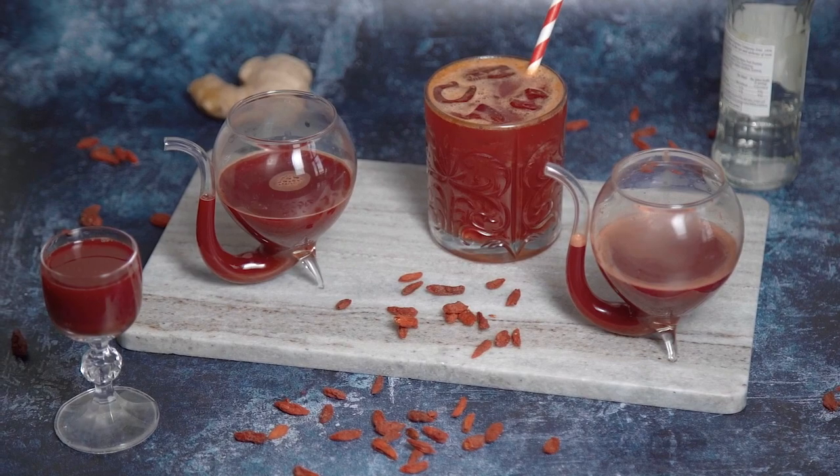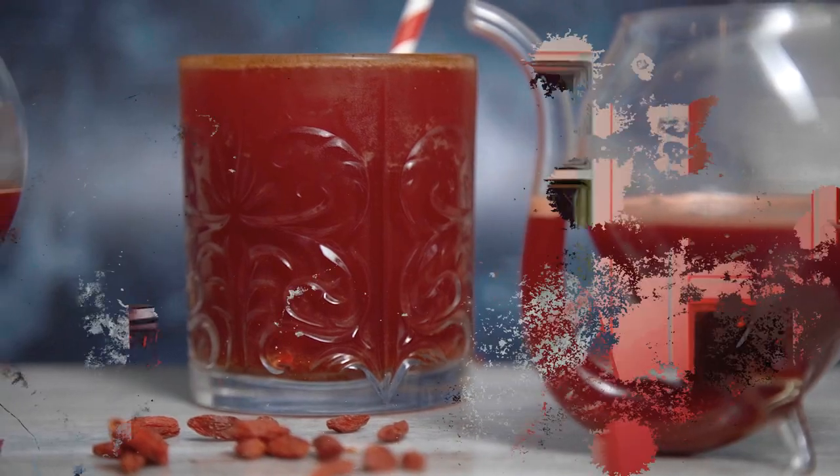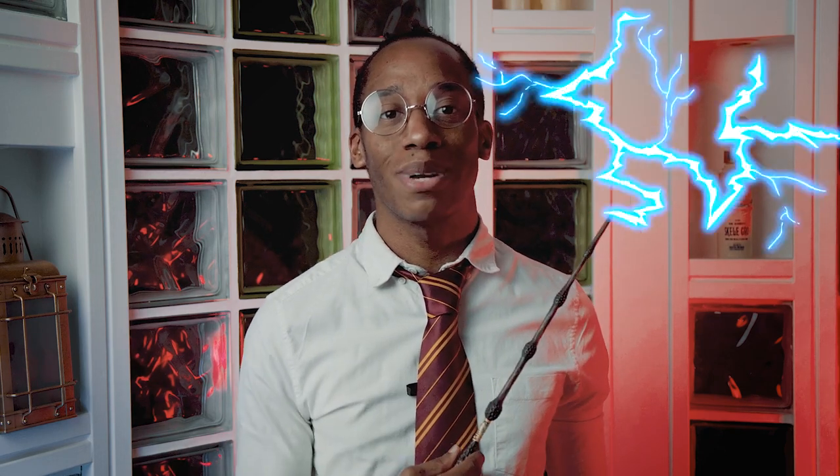If you missed last week's recipe where we brewed up Scabba's Rat Tonic Potion — the perfect morning shot or non-alcoholic cocktail — check out the link in the description to catch up. If you're new to the channel and don't want to miss a single Harry Potter recipe, hit that subscribe button and click the notification bell. You'll get an alert every Magic Monday when there's a brand new recipe to try. Speaking of which, it's Magic Monday — so let's make some magic!